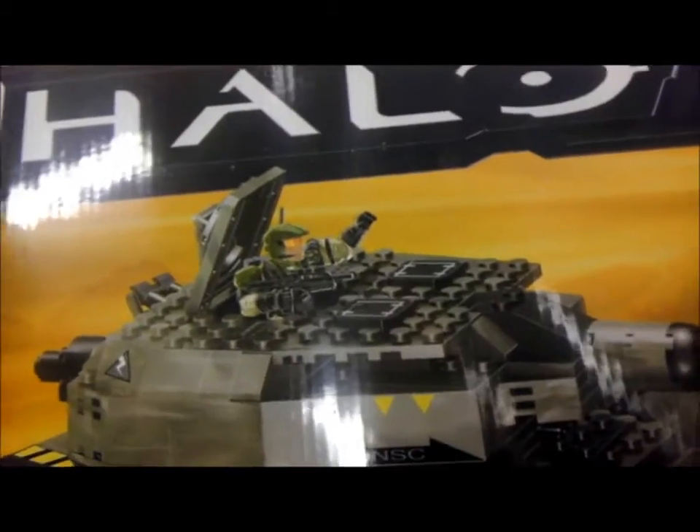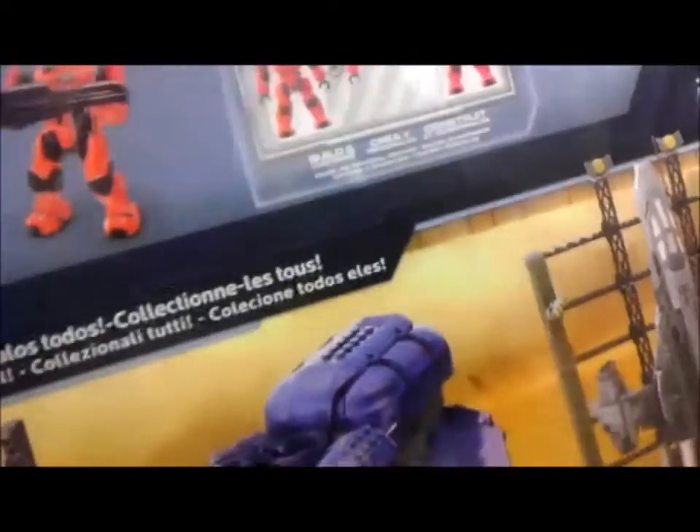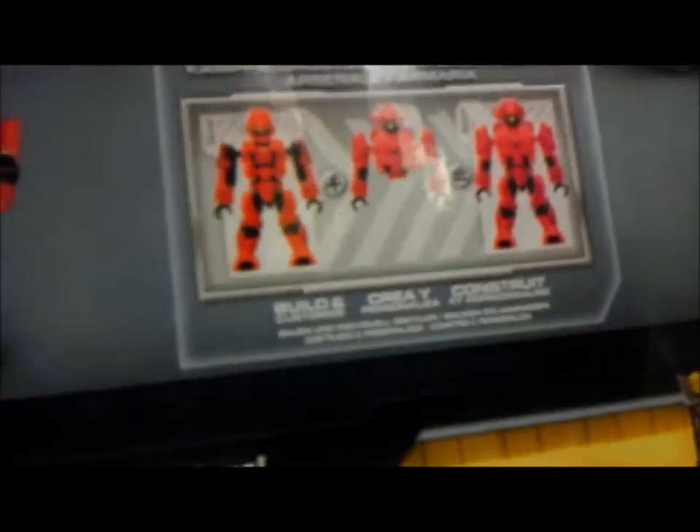I believe that one is $18. If it's under that I will get it. And then we have the Armory Set — it switches to what looks like a Red Recon. Oh wow — I think that's a Red Recon that we're finally getting. That's actually really nice.